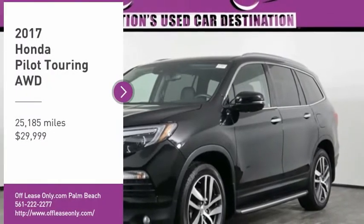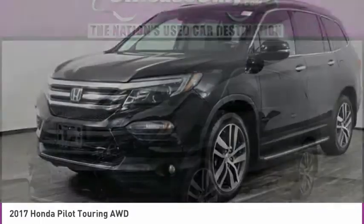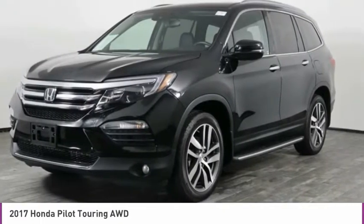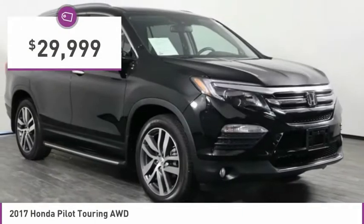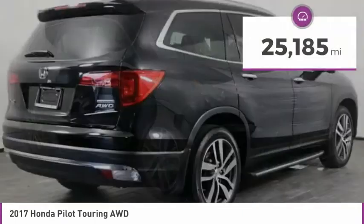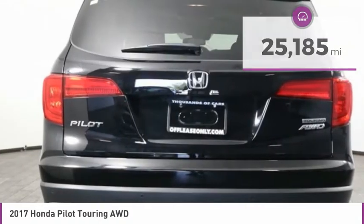You are going to love the 2017 Pilot — optimal utility, indulgent interior, powerful performer. You'll be ready for almost anything in the Honda Pilot, and it is priced below $30,000. This vehicle has less than 30,000 miles. Here are some of this vehicle's great options.